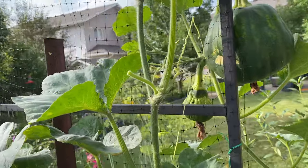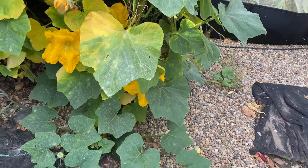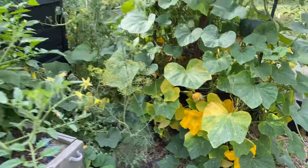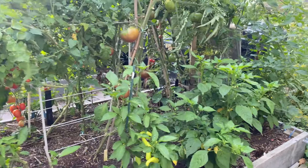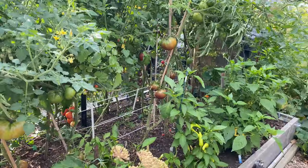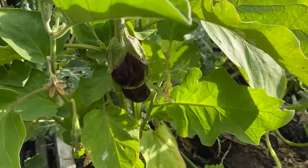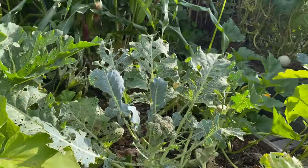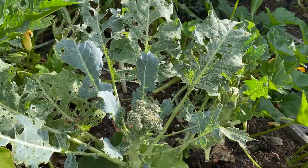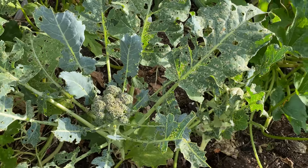There's an Autumn Frost squash, a few of those coming along. Quick run by the peppers and tomatoes — we've looked at those a lot, so I'm not going to spend time on them. It's taken a while for my Black Beauty eggplants to start producing, but they're definitely coming along.